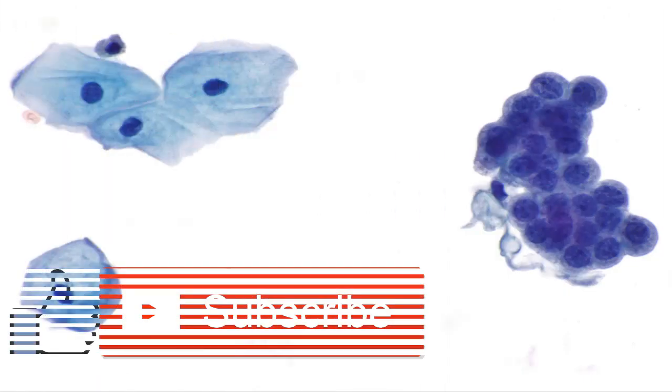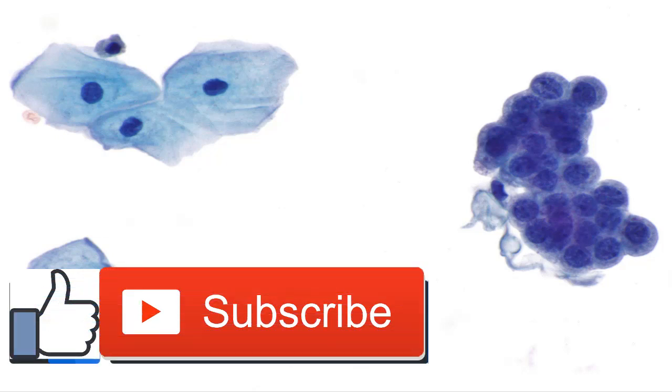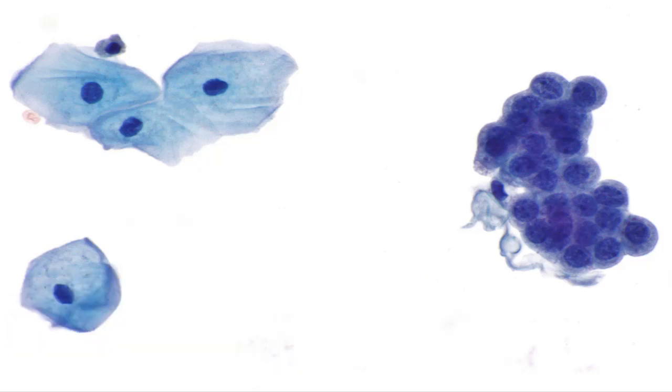Squamous cell carcinoma symptoms: The Sun is no friend to your skin. Spending hours soaking up rays can do more than make your skin a few shades darker — it can increase your risk for skin cancer.